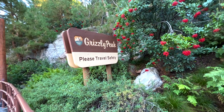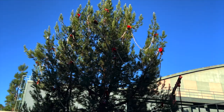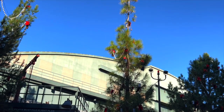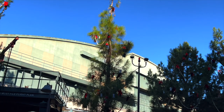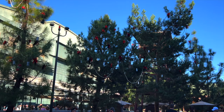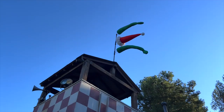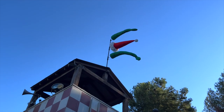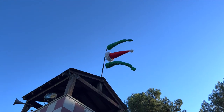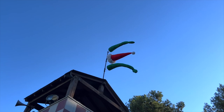One thing we want to point out here in Grizzly Peak is these really cool trees. They look even better at night, but they have little lanterns and garland with pine cones — looks really cool. If you want to see something fun and jolly for the season, come here next to Soarin and check out these cool trees. If you look up inside the Grizzly Peak area, you can actually find some really cool things — like Santa Claus's hat, which I definitely wouldn't have seen had it not been pointed out.